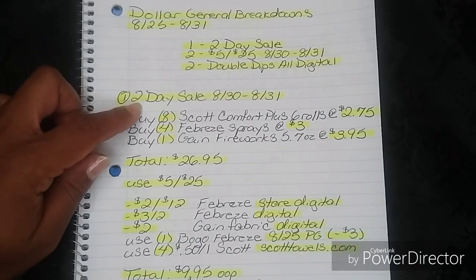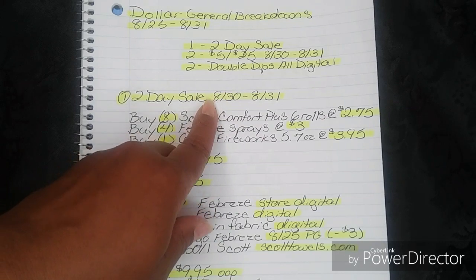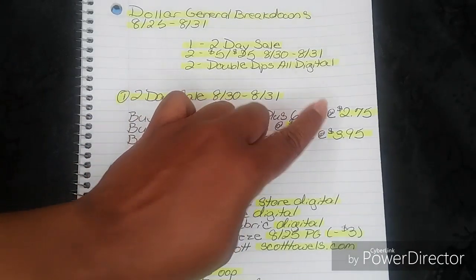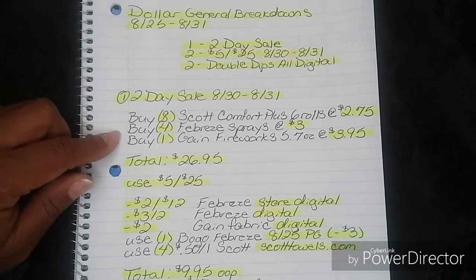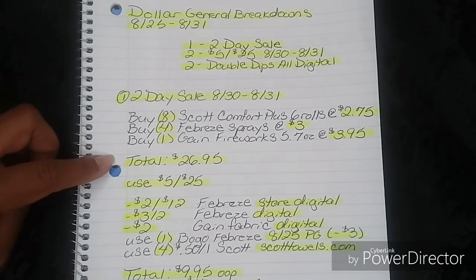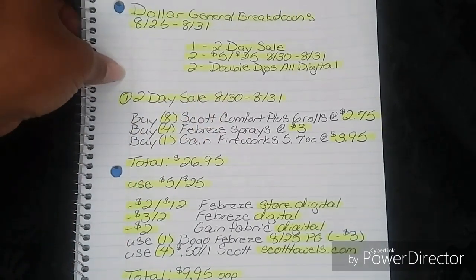For the first breakdown, it's going to be for the two-day sale, 8/30 and 8/31. Don't forget, we have two separate $5 off $25 digitals and also an in-ad for 8/30. You're going to buy eight Scott Comfort Plus 6-roll packs at $2.75, four Febreze sprays at $3, and one Gain Fireworks 5.7 ounces at $3.95. That'll bring your total to $26.95. Then go ahead and use your $5 off $25 — either the digital or the in-ad version on 8/30.